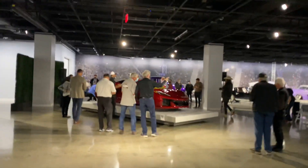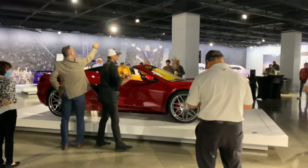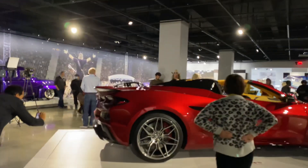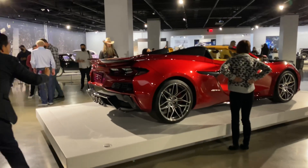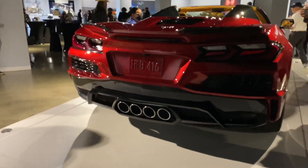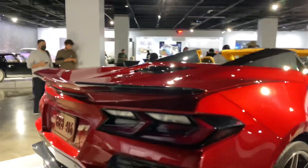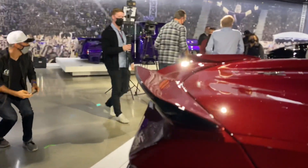Here we have the base model — there are a lot of people crowded around it obviously. I'm going to start here at the back and just point out things I notice right off the bat. Obviously we love the new center exhaust, and I really am digging this new low wing — I really, really like it.